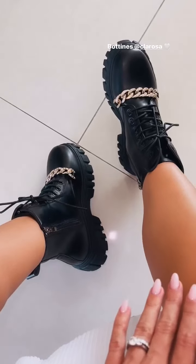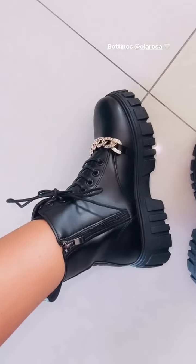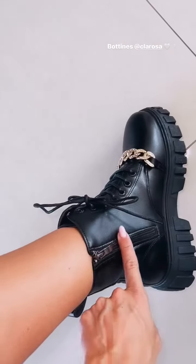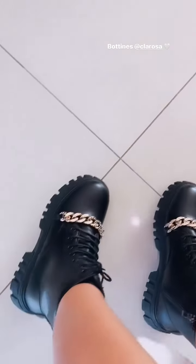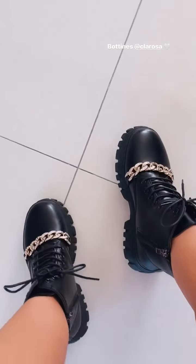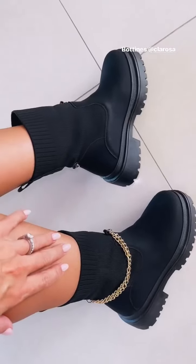J'ai reçu cette paire de bottines. Alors, gros coup de cœur. Déjà, elles sont archi confortables. J'aime bien le côté plateforme. Elles sont lacées ici, mais vous avez juste à zipper pour pouvoir les enfiler. Là, vous avez la petite chaîne dorée. Franchement, elles sont canon. J'aime trop pour l'hiver. C'est vraiment un look trop sympa. Et il y a plein d'autres modèles. Je vais vous en montrer un deuxième que j'ai pris. Franchement, j'adore.